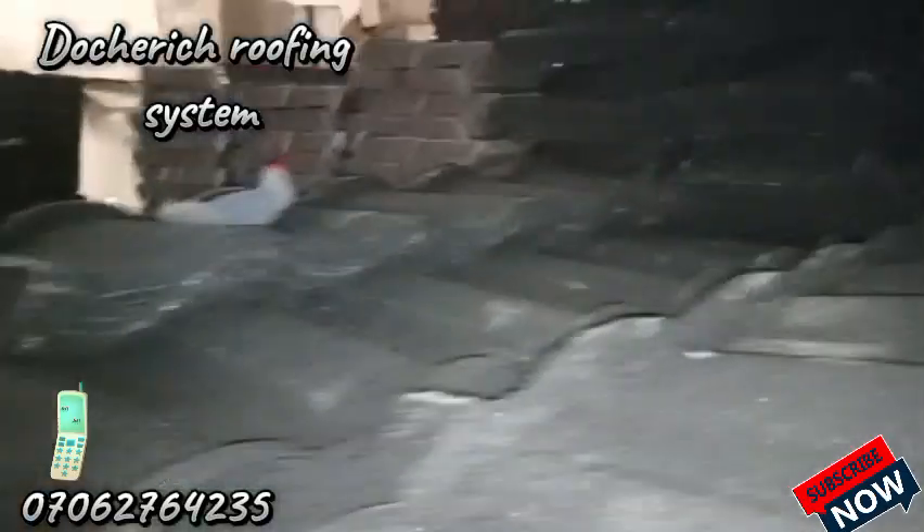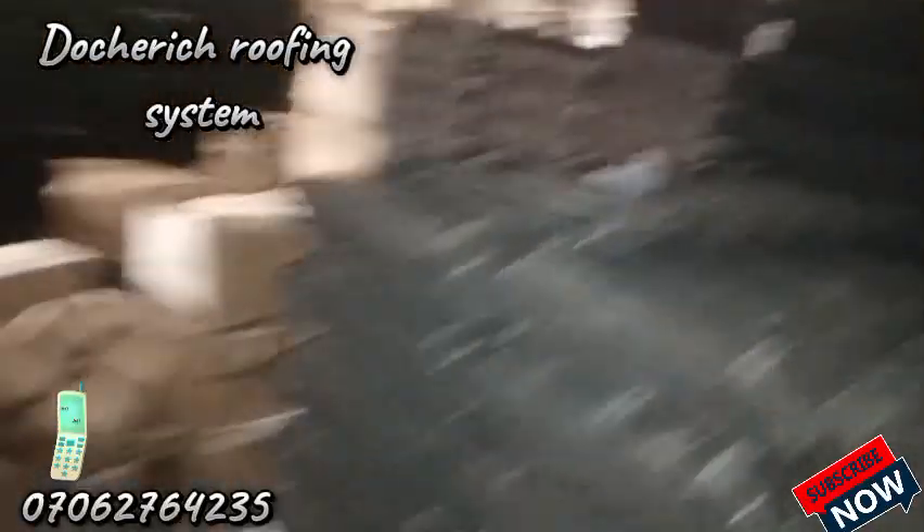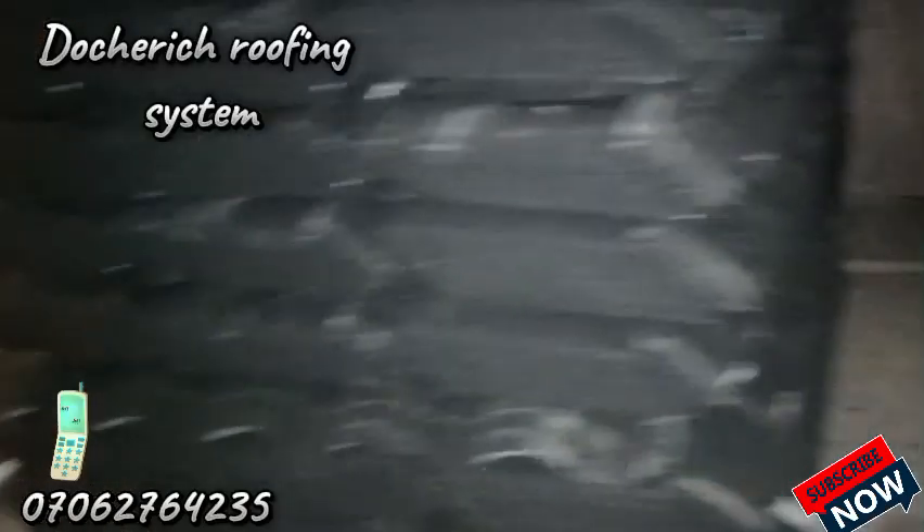Now what we're looking at here is the big boy's roof — Roman stone coated roofing sheet. For those of you that don't know how Roman stone coated roofing sheet looks, this is it. We have tons of Roman stone coated roofing sheet here.